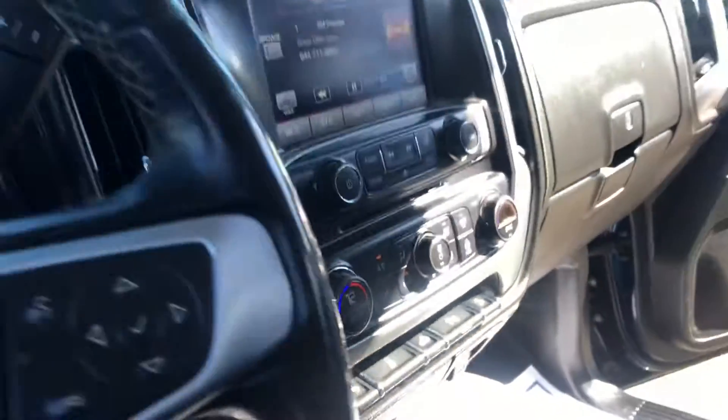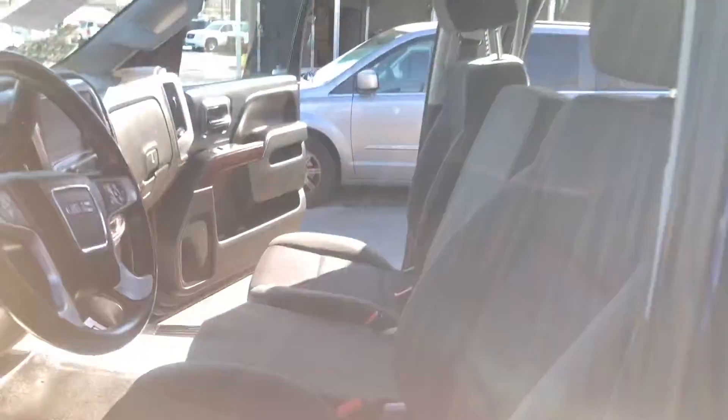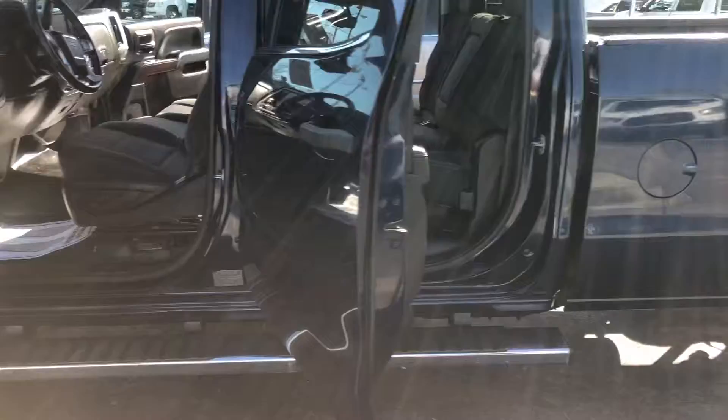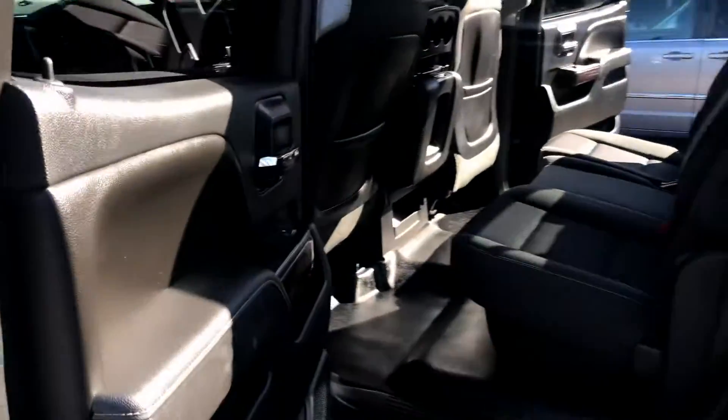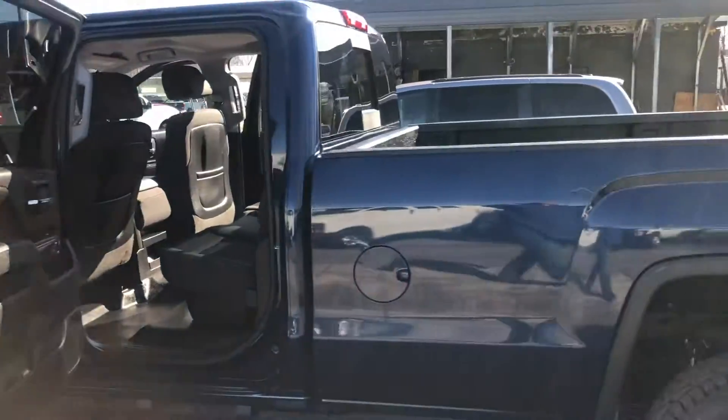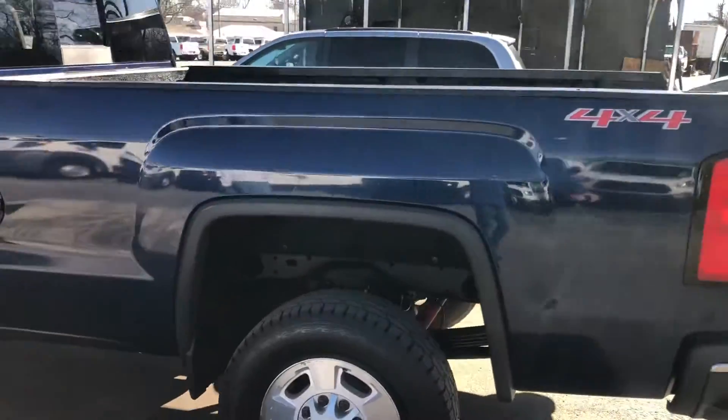Dual glove box. The vehicle seats six people. Got running boards. Middle console does come down there. Coming on around to the rear here.